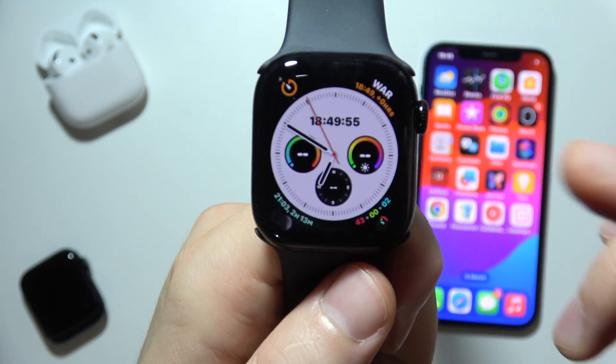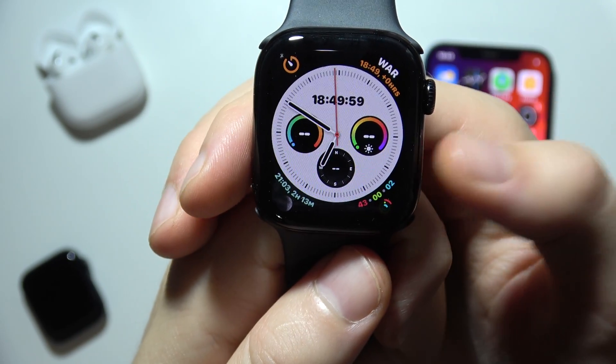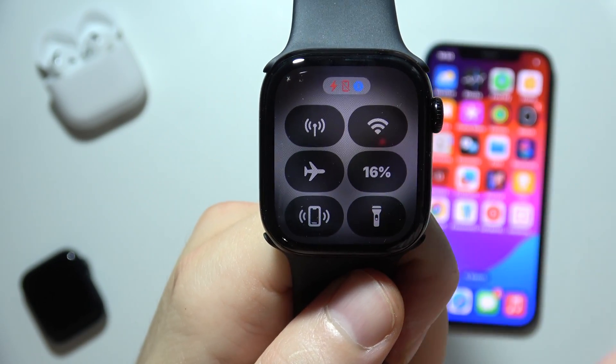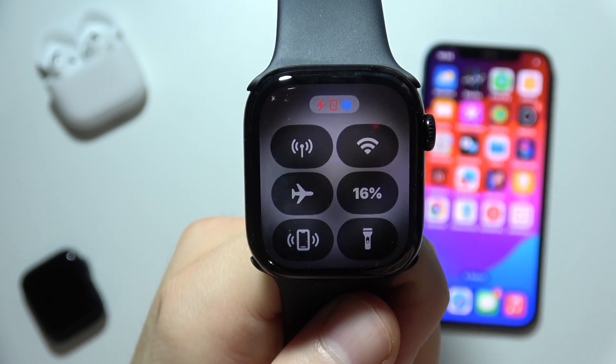First of all, you have to be sure that you are actually connected with your iPhone. So take a look — when you click on the side button, you can find the connection icon. When the phone icon is red with a line through it, it means that you are not connected.